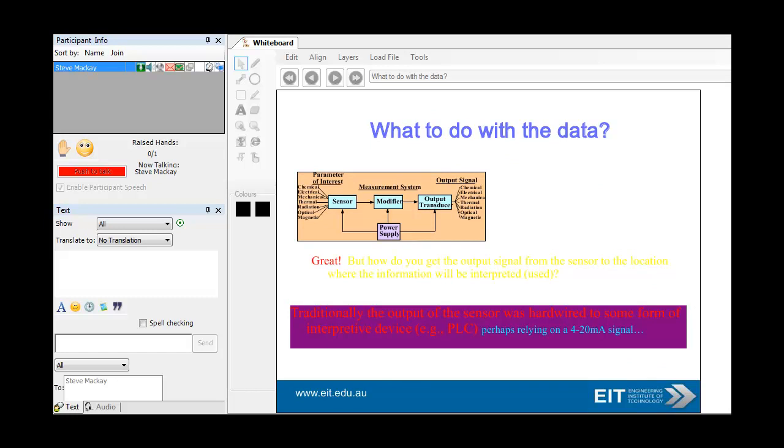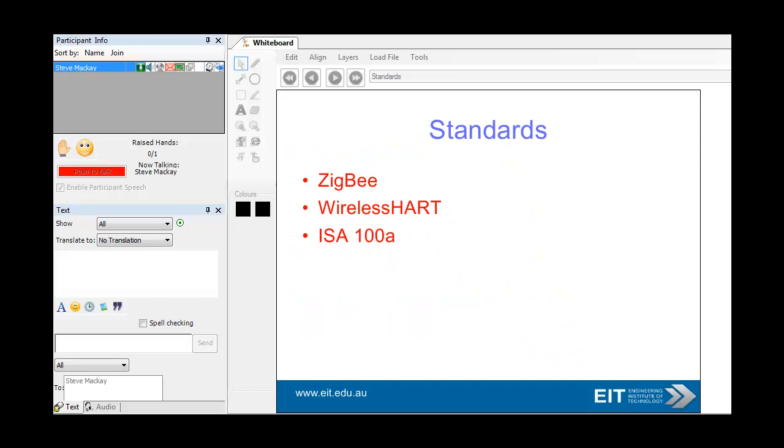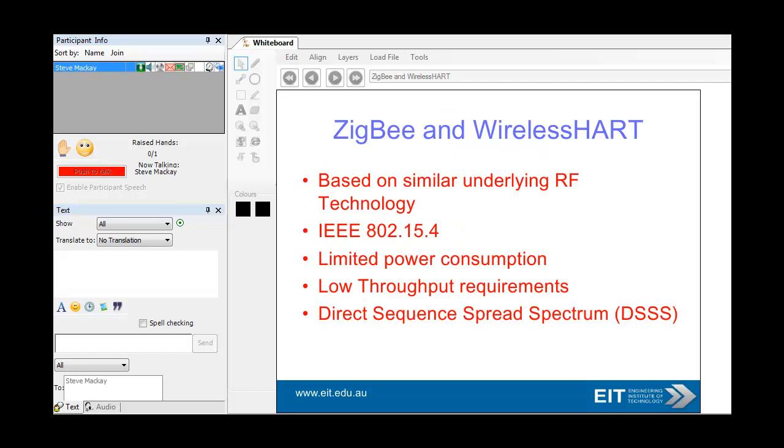The idea is what you do with the data. In the old days, we had the output of the sensor hardwired — 4 to 20 milliamp, 0 to 10 volts — to a PLC. The idea now is to get some sort of wireless system to grab that data and use layered communications, the OSI model. TCP/IP over Ethernet also has a layered version, but it's a simplified version — it doesn't use the seven layers. Interestingly, HSE, the Foundation Fieldbus, actually adds another layer called the user layer. As far as industrial wireless is concerned, there are three big standards: ZigBee, WirelessHART, and the ISA100A, and that is changing rapidly as we speak.